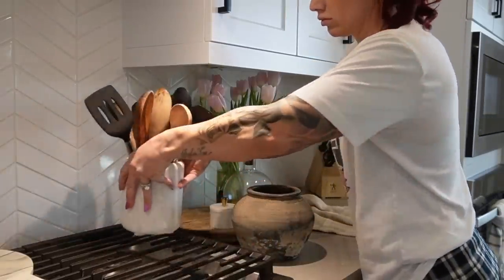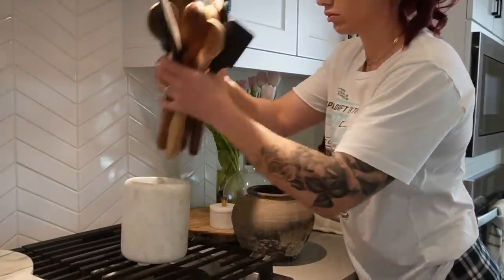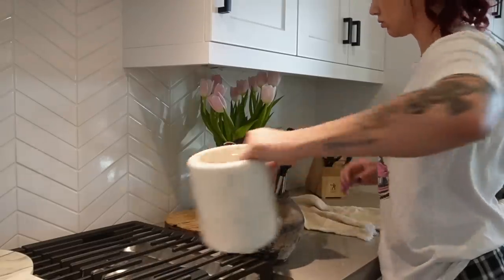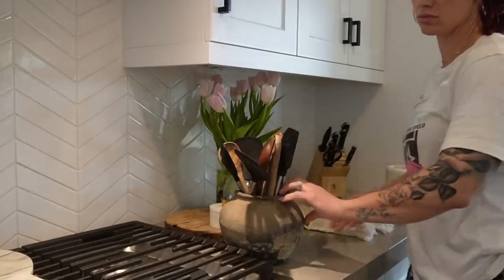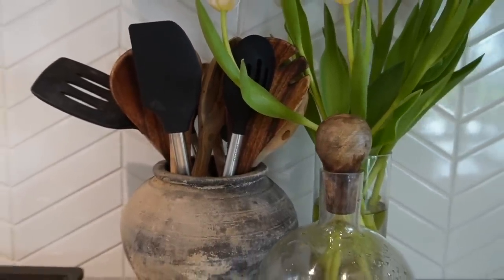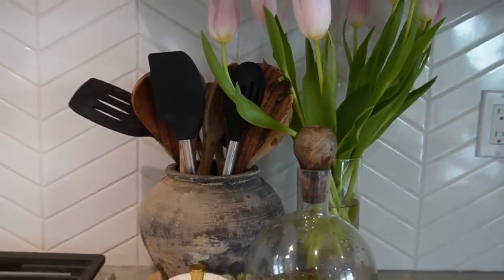Don't be afraid to think outside the box — take a vase and pop a shade on it to make it a lamp. Another fun way to style a vase is to swap out your normal kitchen crock. Vases have a lot more texture and visual interest than a standard utensil crock from Target. Find something at an antique or vintage shop, throw your utensils in it, place it next to your stove, and you have a really unique utensil crock.